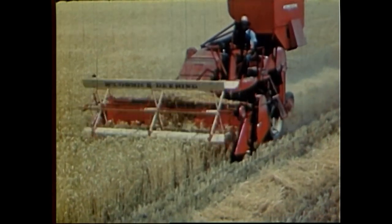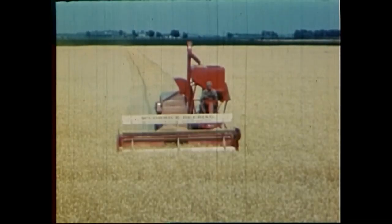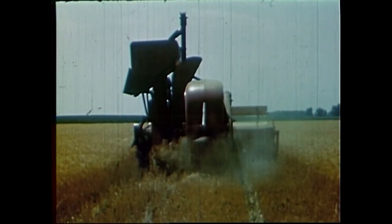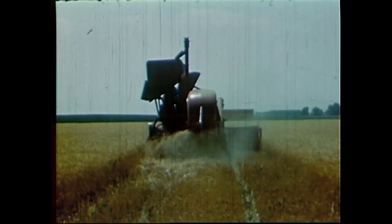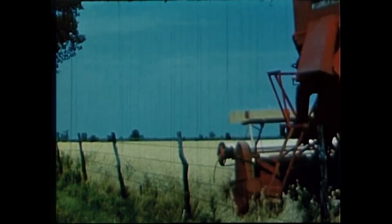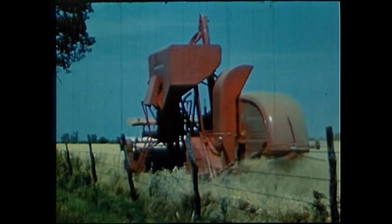That's almost as easy as going fishing. With this self-propelled job, you can go anywhere. You can open a field any place, cut the grain in any direction, and there will be no run-down grain, no wasteful back swath. You can cut right up to the fence all the way around the field without flattening or shattering the crop.